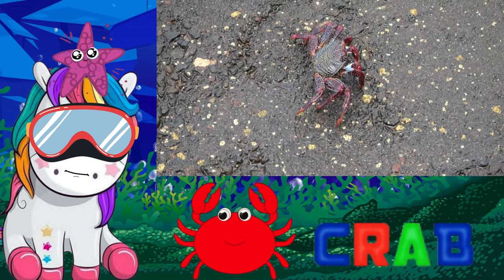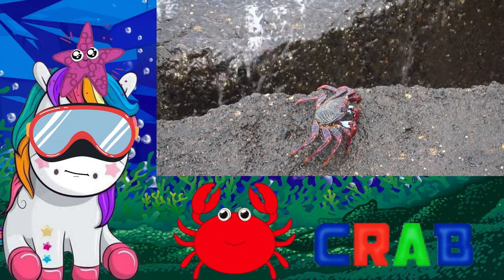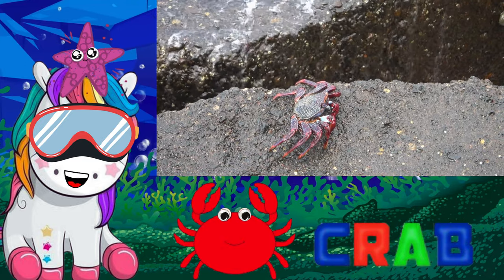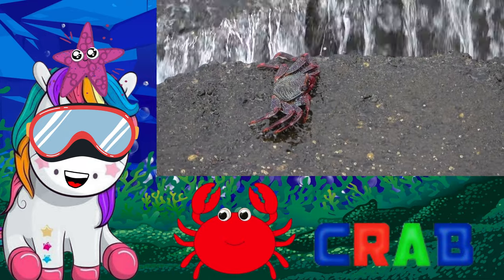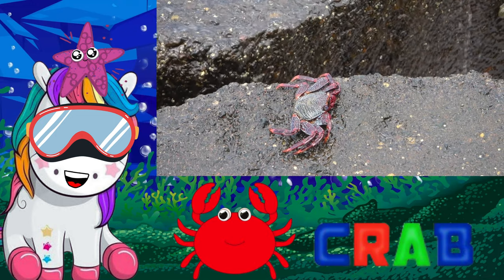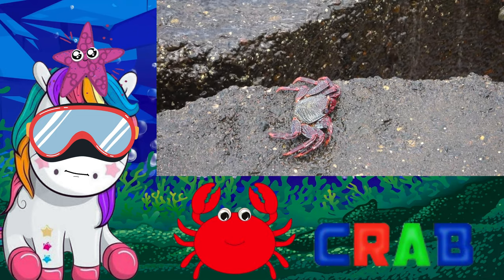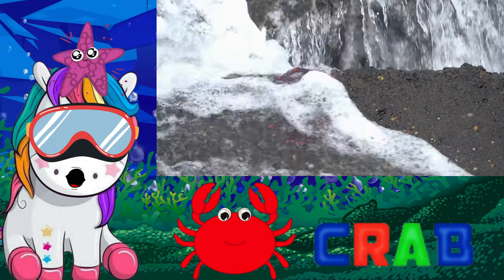Sea crabs are crustaceans that don't have a backbone and are protected by a hard shell. Their pincers are used to catch food and to fight off predators. The thousands of sea crab species can be found in oceans all around the world. As they grow, these crustaceans molt, or grow new shells for their growing bodies.